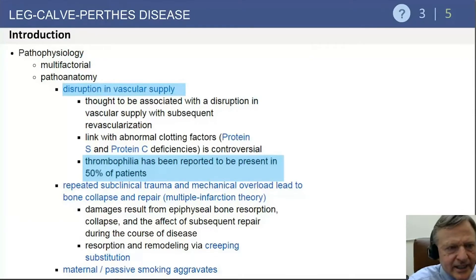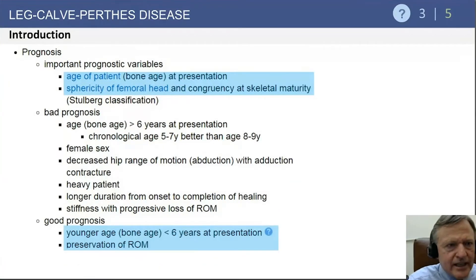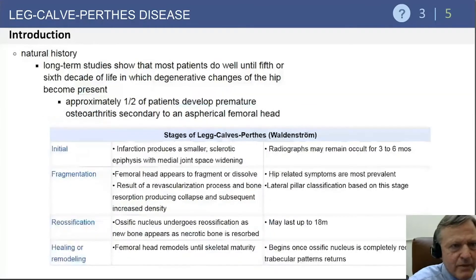Prognostic variables include age, degree of sphericity of the femoral head, congruency, and lateral extrusion of the head over the acetabulum. Bad prognostic factors are older age, female sex, and stiffness with progressive loss of range of motion. Good prognosis is associated with younger age — under six — and preservation of range of motion.